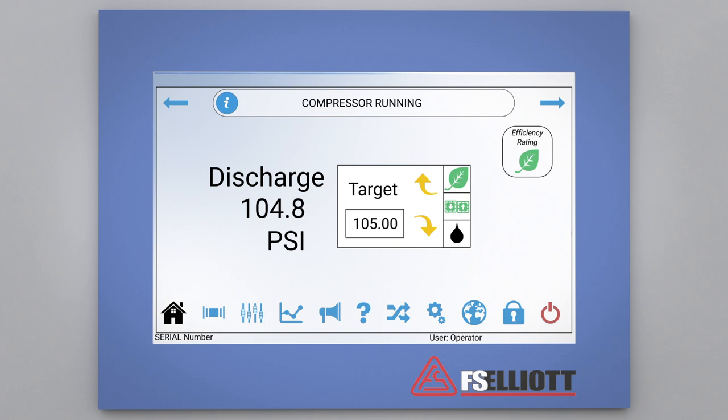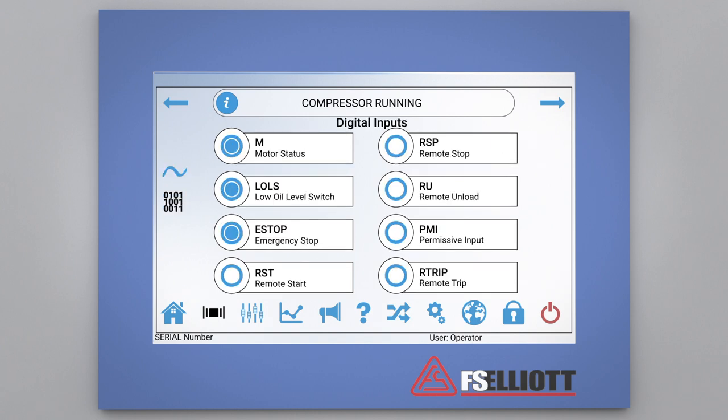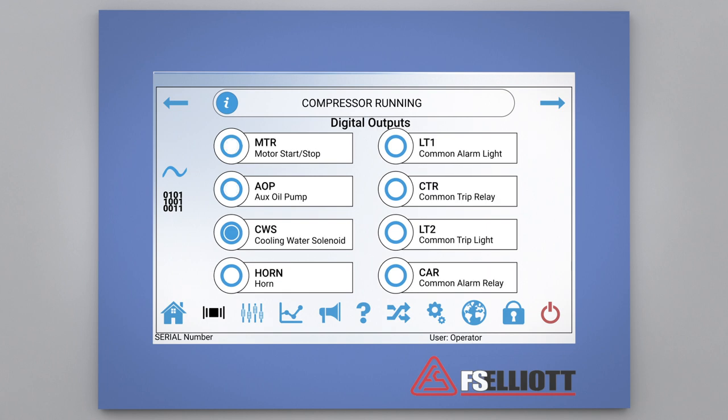Next, let's select the signals icon on the bottom of the HMI to access the signal screen. Accessing the signal screen will provide visibility to all of the analog and digital signals. The first screen displayed will be the analog screen, where the operator can view all pressure, temperature, and vibration monitoring points. Pressing the digital I/O icon will provide the operator with access to all digital inputs and outputs, including the current status of each signal.